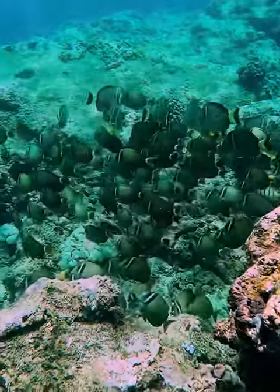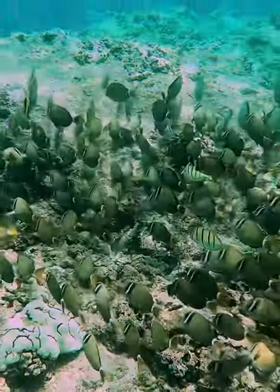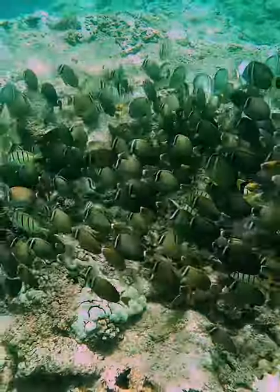But these fish were just going for it. If I got a little bit too close they moved, but mostly they were just hungry and just going after it.